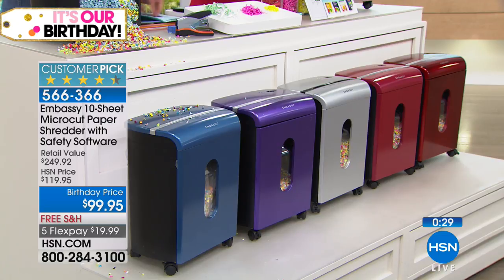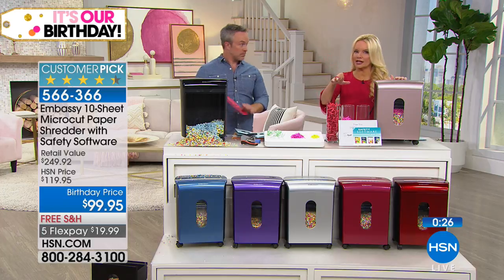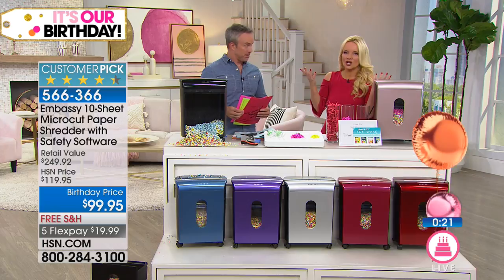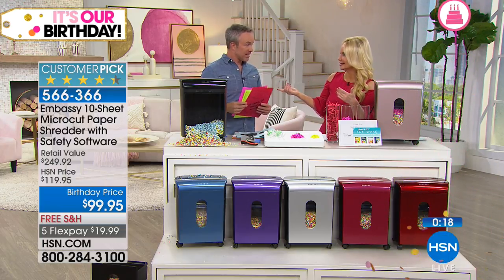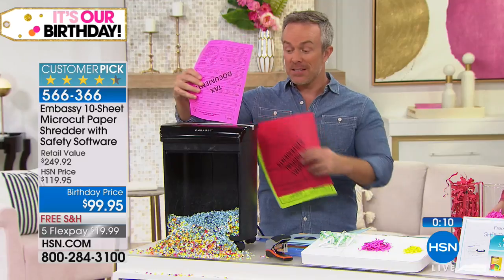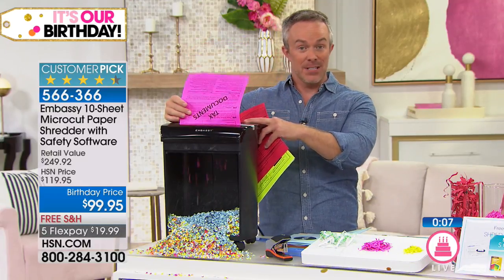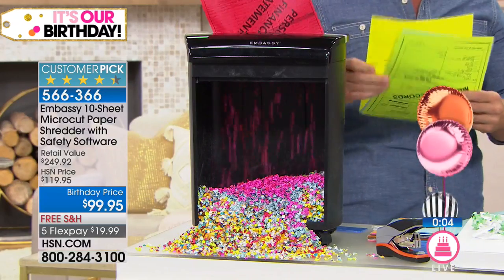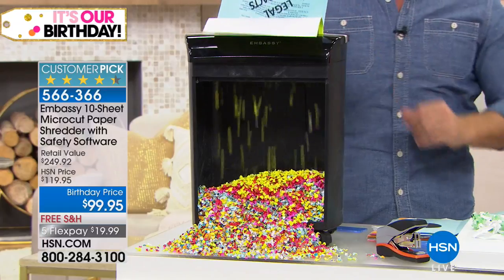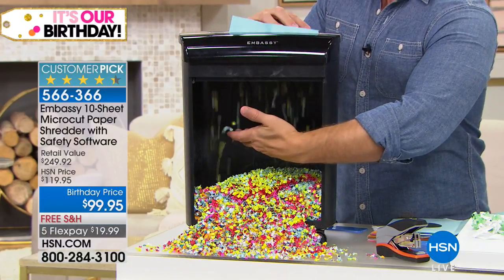This also protects the personal information of children. They will get your child's information, open credit cards in their name, and the child doesn't notice until they apply for an apartment or financial aid — six years down the road. A million more women a year are victims of identity theft, and the most susceptible are seniors and kids. It is a huge customer pick at $20 more anywhere else — this is our very lowest price ever, and you've got it today under $20.